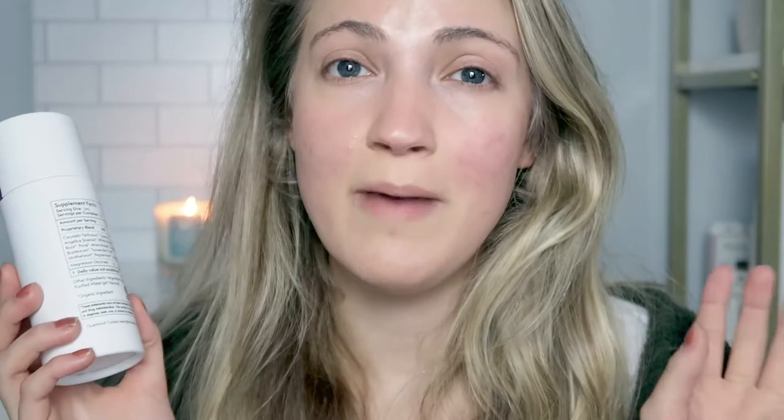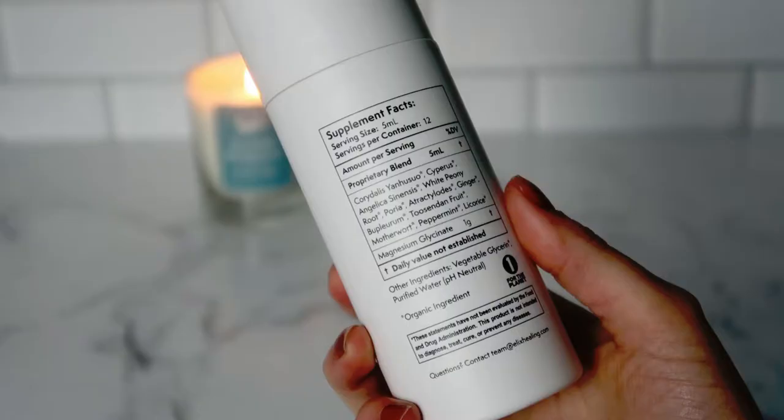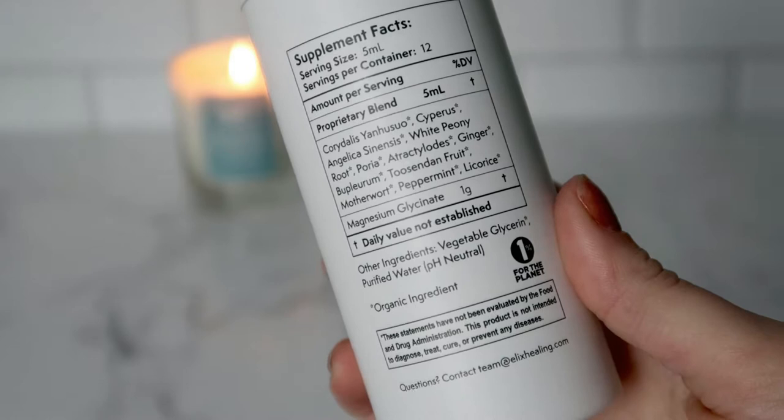It also has magnesium glycinate in it. Magnesium glycinate is actually a supplement worth considering on its own — definitely check it out. It was recommended to me by my functional practitioner specifically for period cramps, and it's a good form of magnesium. My blend of the Elix formula has: corydalis, yan hu suo, cypress, angelica sinensis, white peony root, poria, atractylodes, ginger, bupleurum, toushindon fruit, motherwort, peppermint, and licorice, plus magnesium glycinate.